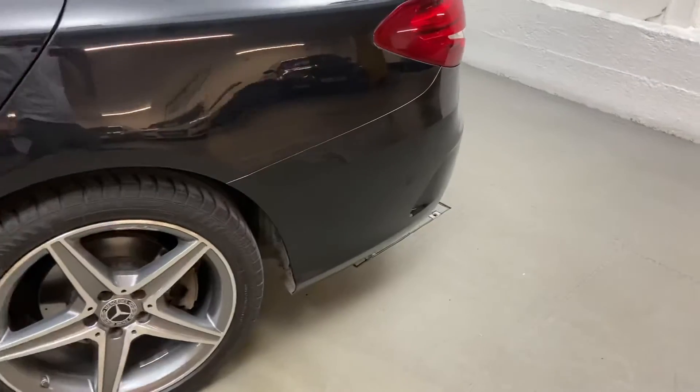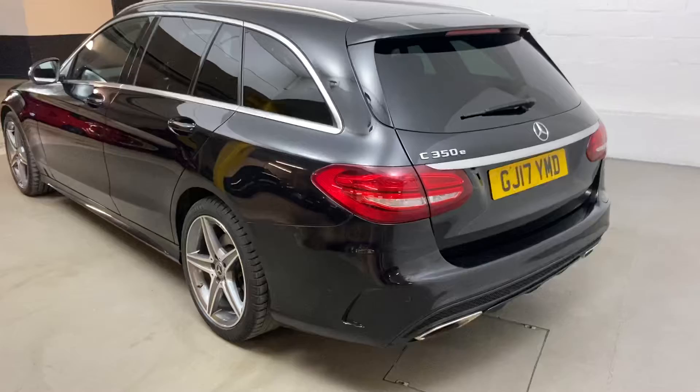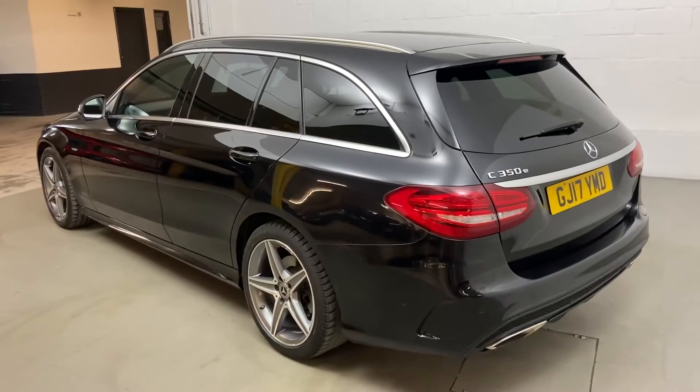This car comes complete with a full Mercedes service history. And as usual, you get your six months warranty as standard from us, and that can be extended for £249 on this car.